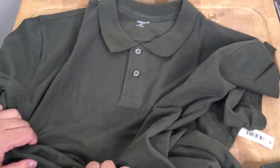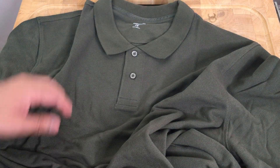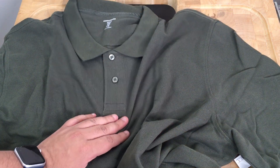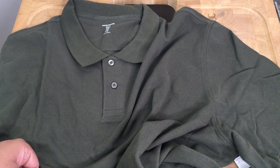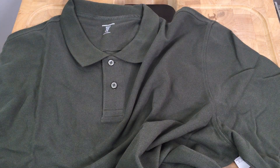I just wanted to quickly make this video to show you guys how it looked in hand and how it felt. To me, it feels like quality, and for the price I got it at, I can't complain. I'll put a link in the description if you're looking for something similar. Let me know in the comments if you have one of these in a different color. Thanks for watching — I'll see you in the next one!